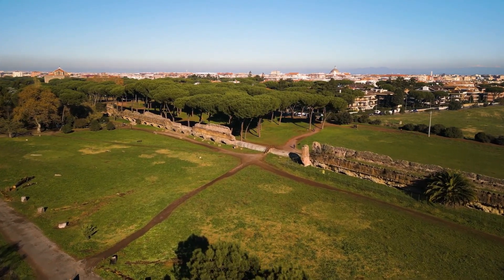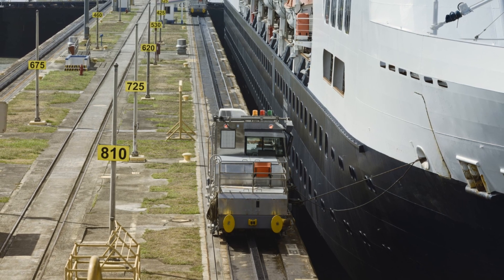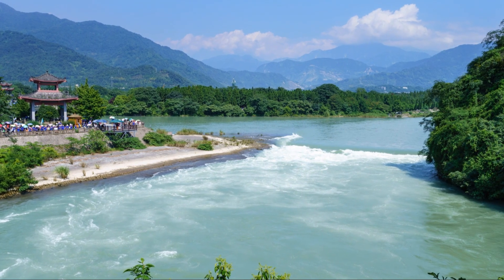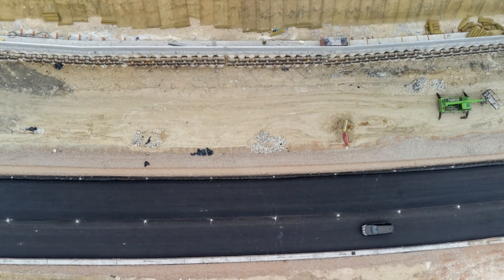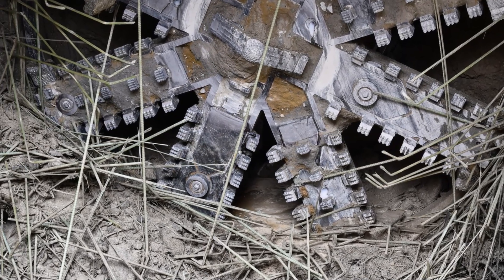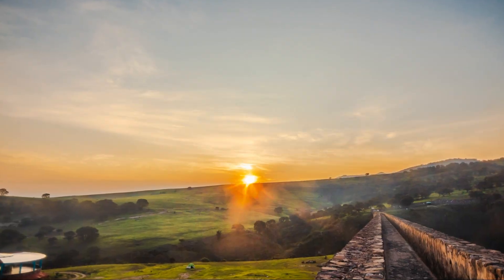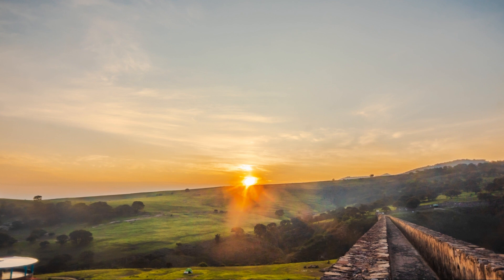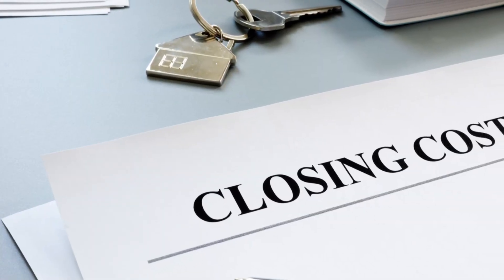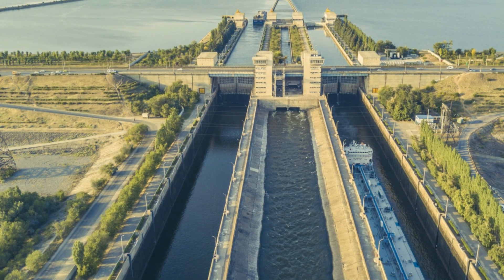Aqueducts themselves aren't new — ancient civilizations used them to move water over vast distances. However, the real challenge here was integrating such an ancient structure into the modern mountainous terrain alongside the state-of-the-art lift system. China's expertise in large-scale tunnel construction came in handy. The country's mastery of tunnel-boring machines made cutting through the mountains feasible. The result: a 1.4-mile-long waterway running between the two lifts and through the mountain itself. This engineering marvel came at a staggering cost of $777.5 million.